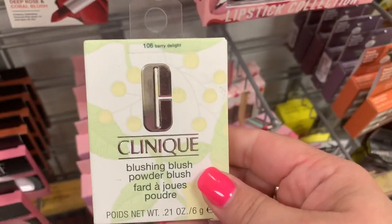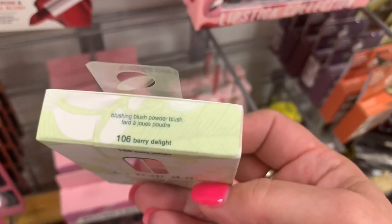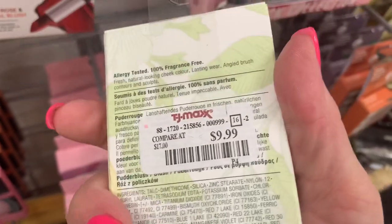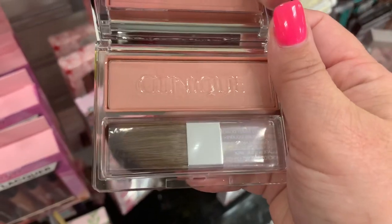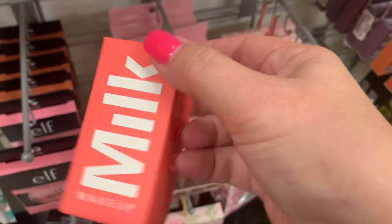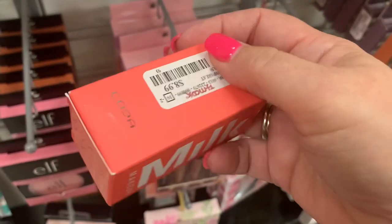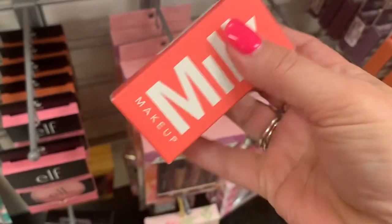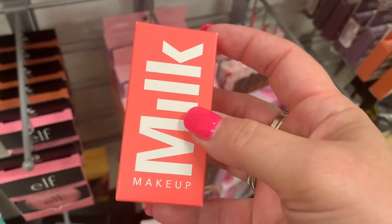This is an exciting find — so it's a Clinique Blushing Blush Powder Blush in Berry Delight for $9.99. Very, very shiny packaging on the outside, and here is the inside — I'll definitely be picking this up. Also another new find: the Milk Makeup Watermelon Brightening Face Mask. I own this and I do like it — it's in stick form, you put it on your face and rinse it off, no mess. It does smell good.